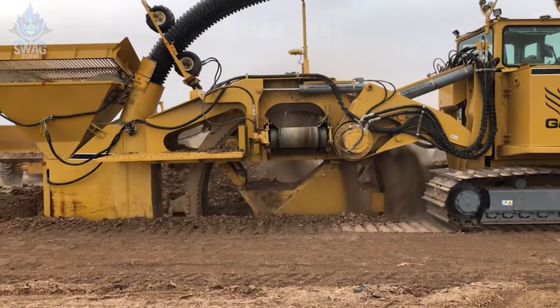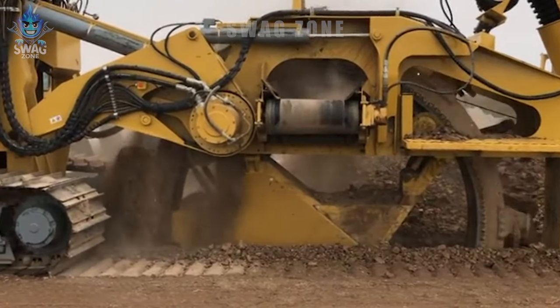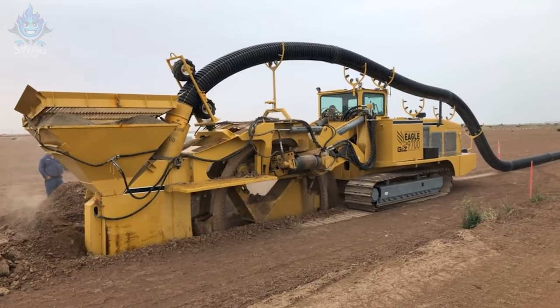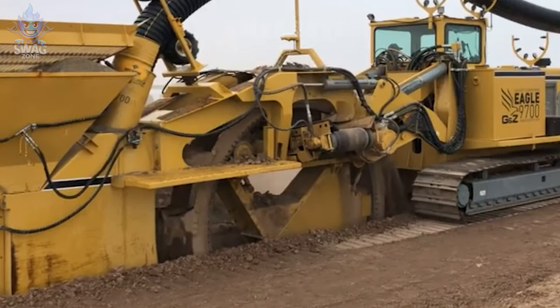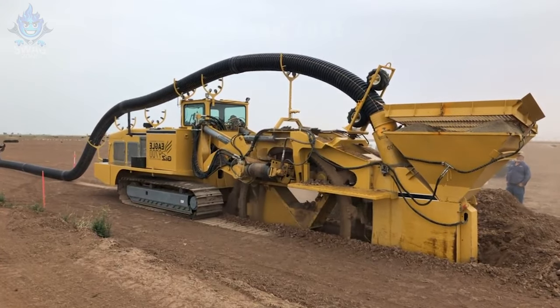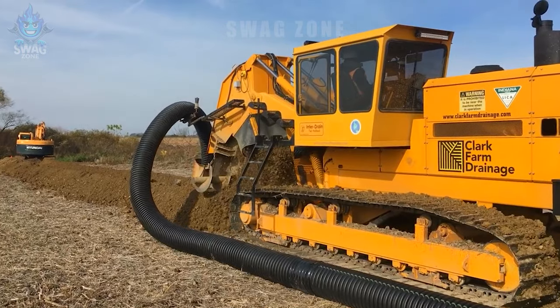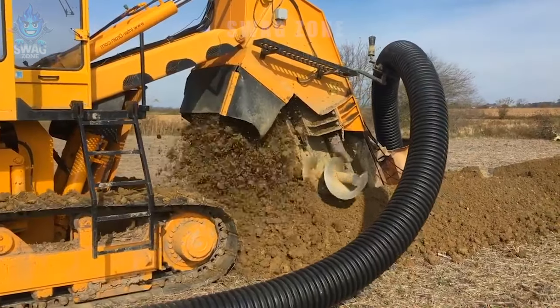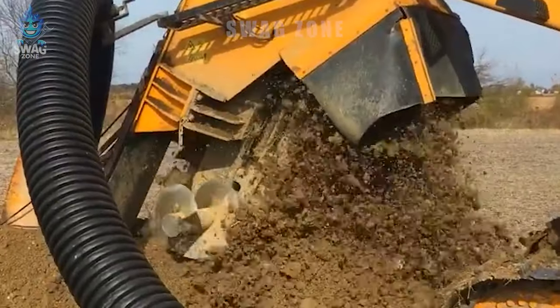The 4045T Track Excavator operates on field plumbing installations in the United States, playing a crucial role in the agricultural industry by supplying water to growing areas. This ensures robust plant growth by maintaining adequate water levels. Capable of efficiently excavating soil and installing plumbing systems, the 4045T Track Excavator optimizes agricultural processes.